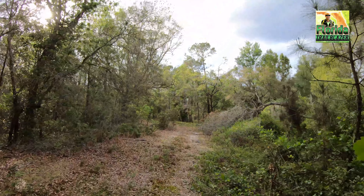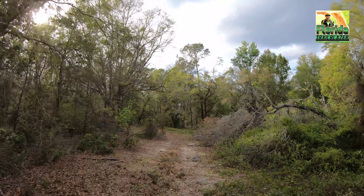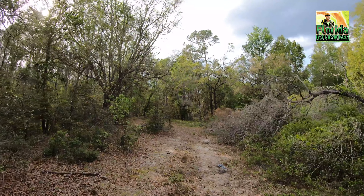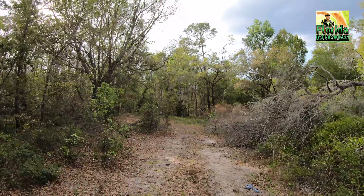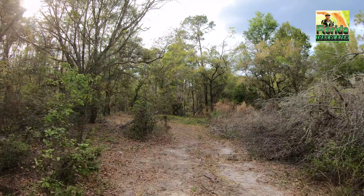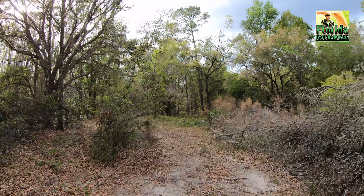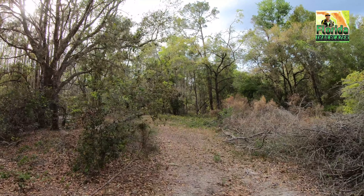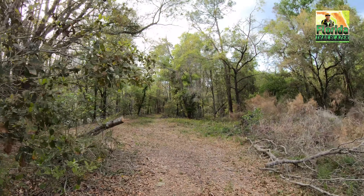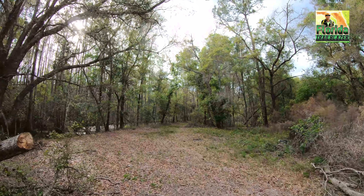I really hope you enjoyed this video. I appreciate all of you following along with my adventures. I'm just trying to do my part and showcase not only the history and parts of old Florida that you can find in these places, but also showcasing these beautiful wilderness areas. I feel it's important to educate everyone about these places.